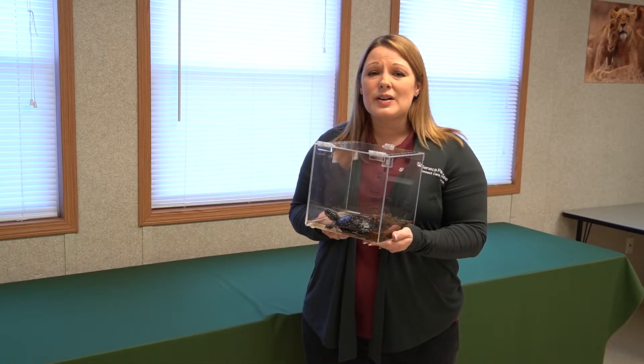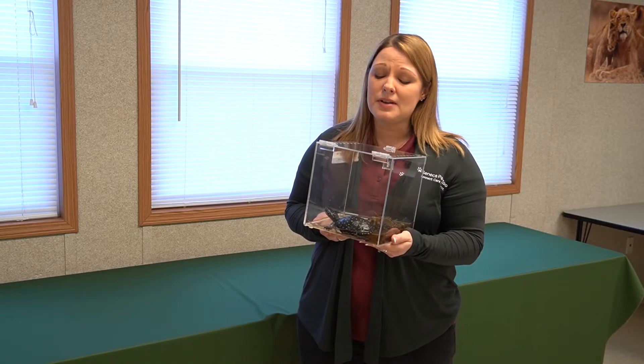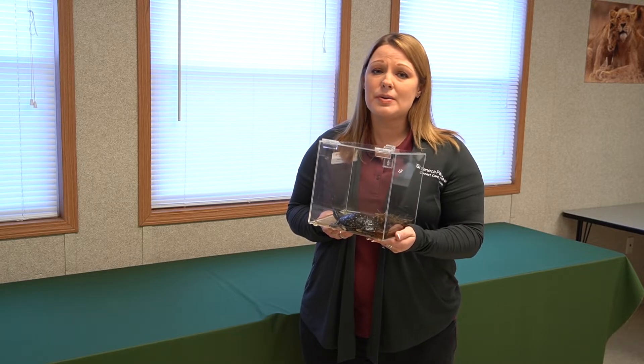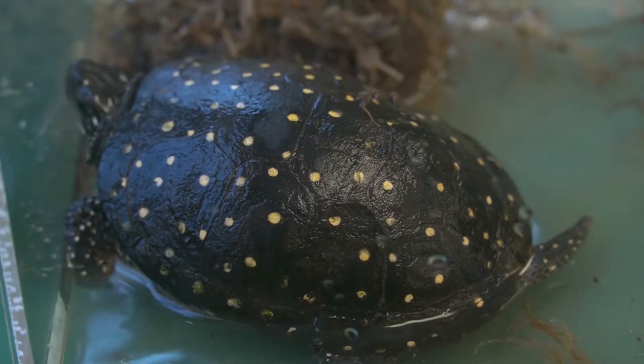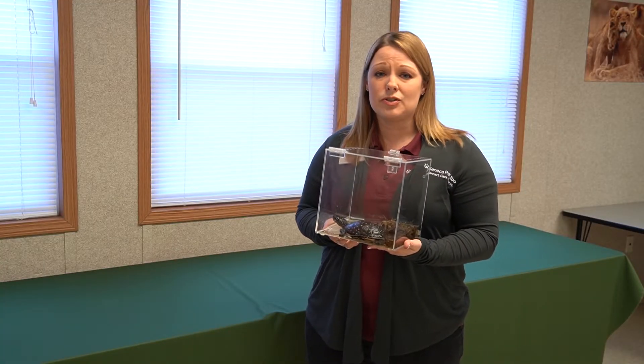Going down into the mud in those waterways not only helps to protect them from predators, but it also makes sure to keep them nice and cool during the really hot times in the middle of the summer or in the middle of the day. Spotted turtles are normally found all along the east coast of the United States, all the way from Canada down to Florida.